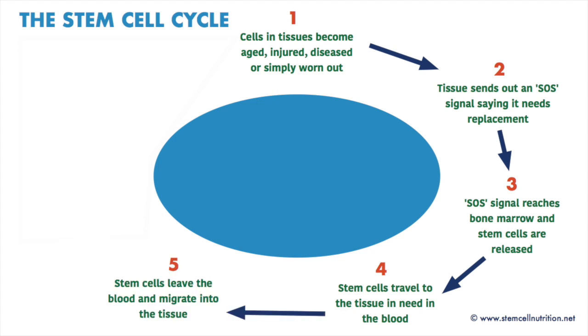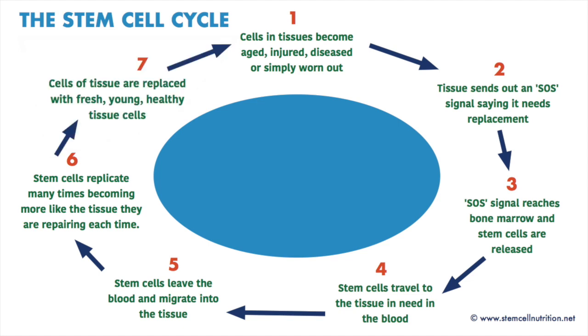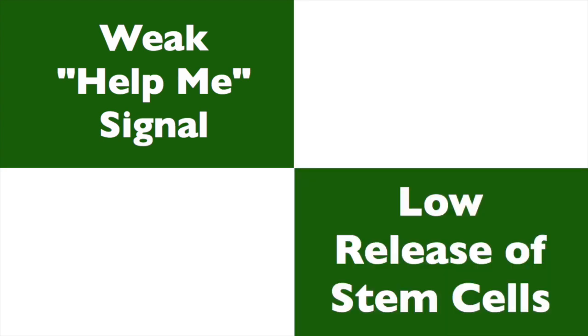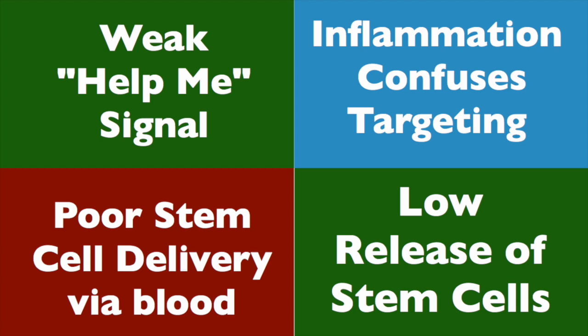When they get as close as they can to the cells that need to be replaced, they leave the blood flow and climb into the tissue to do the repair and renewal. But several factors can affect how well this process works. Firstly, the quality and strength of the help-me signal may be weak. Secondly, the number of stem cells able to be released can be low. Thirdly, stem cells might not be able to clearly hear which tissues really need them because of silent or whole-body inflammation. And finally, the blood flow might restrict delivery in several different ways. I've addressed the hearing-the-signals and delivery issues in a separate recording.